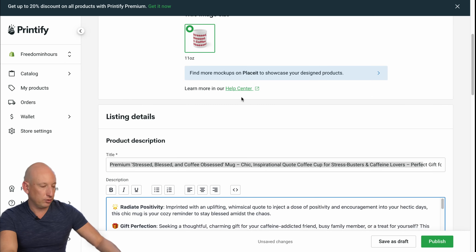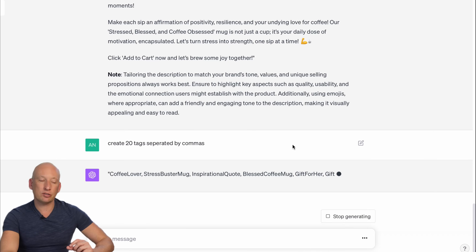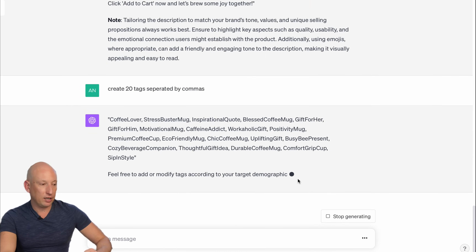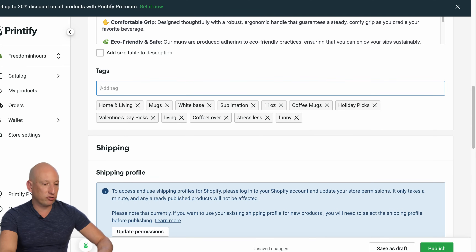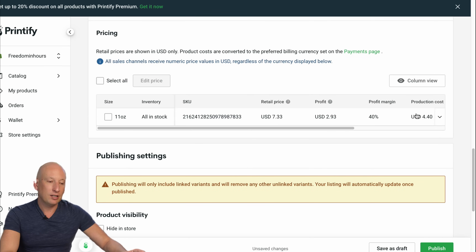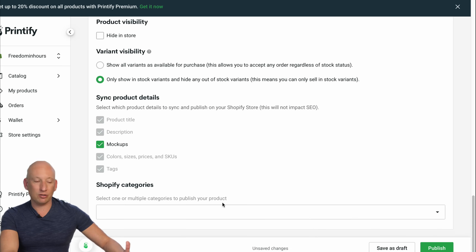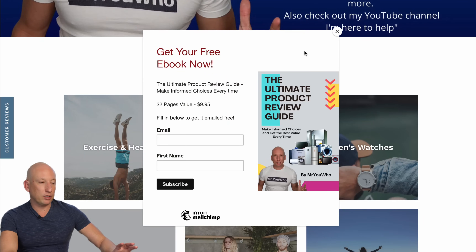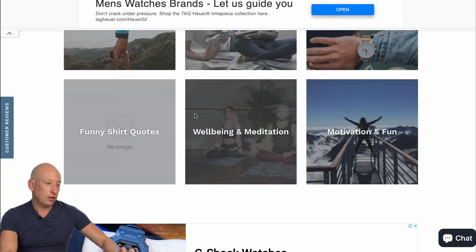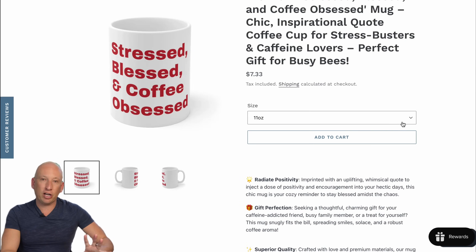Now we need to create the tags again — let's create 20 tags separated by commas. These are the tags we can now use to put into our Printify listing to help market our product. And look, there's a price: retail price $7.33, cost $4.40 — so you guys are making three US dollars. In the other examples we saw, people were selling mugs for $20 or $30, so you can increase the price if you want. Let's go look at Mr. Yoohoo where I just published it too. There's a listing — I literally just created that using Printify and ChatGPT.